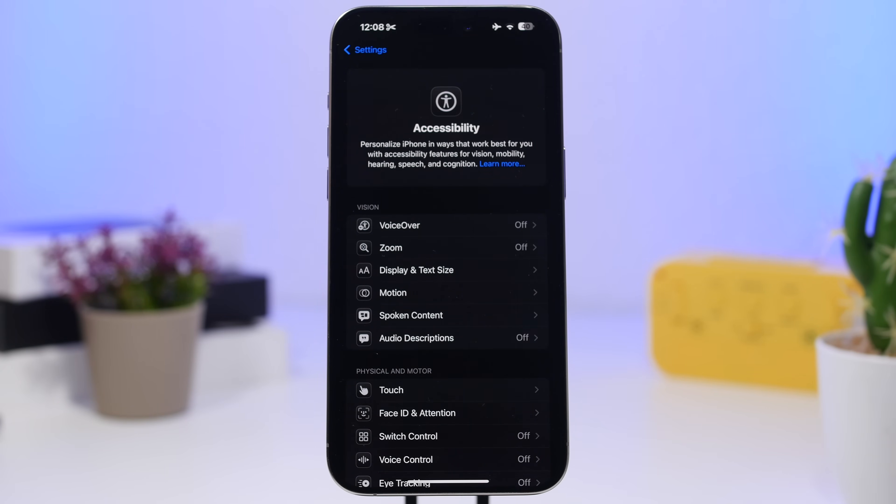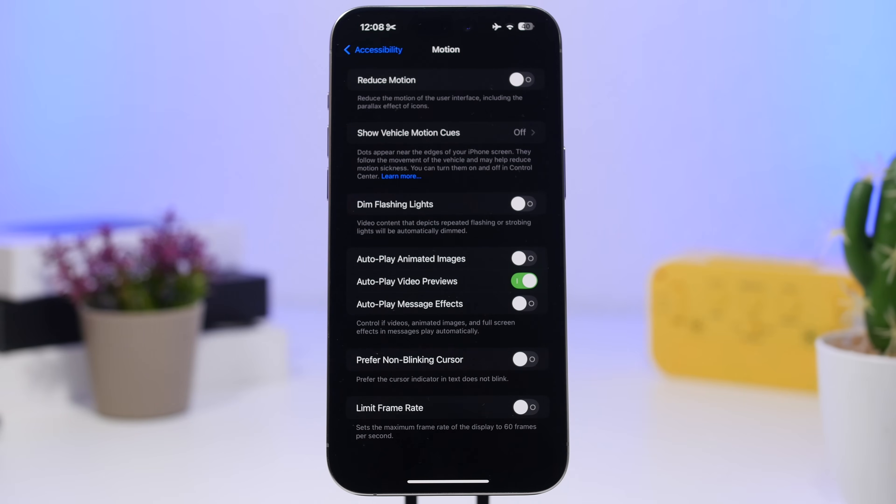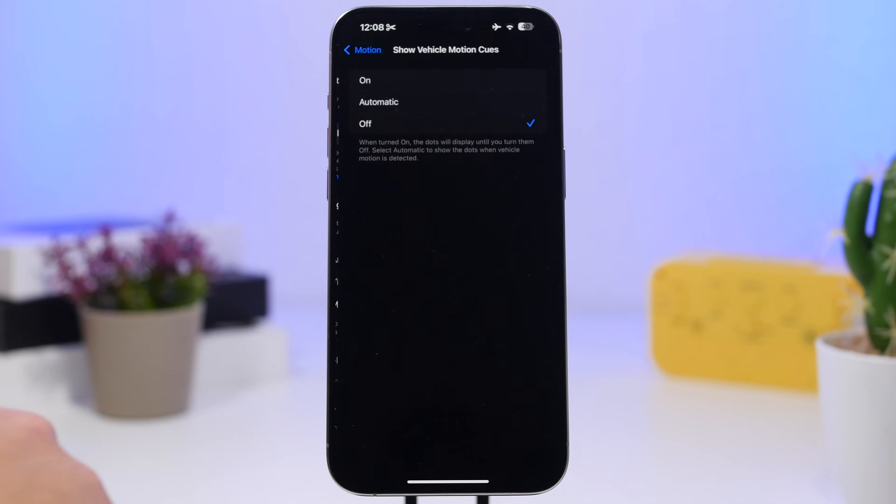A similar feature has been added to iOS 18.2 for Car Motion Queue. If you have that enabled — which you can do by going to Settings under Accessibility — you can set it to automatic or always on. With this enabled, you'll also be able to see it via live activity directly from the lock screen of your iPhone.